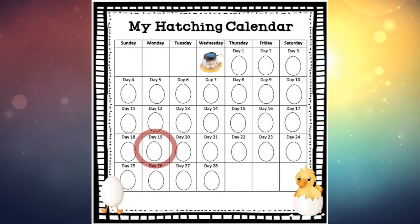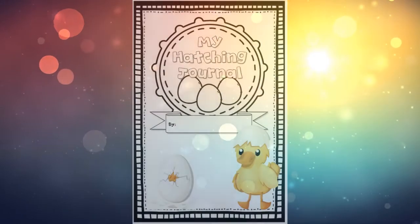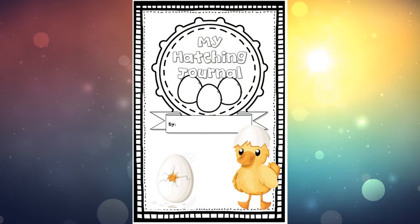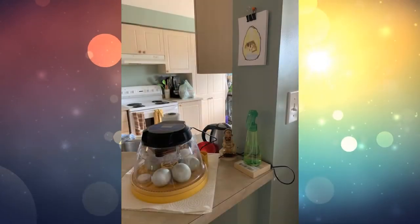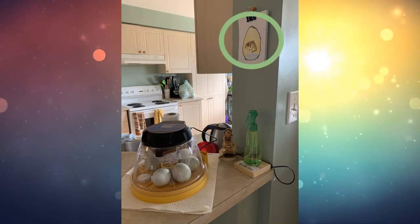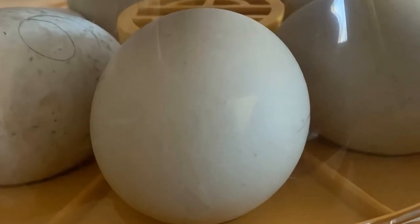Welcome back to day 19 on our hatching calendar. Today is Monday and there are not that many days left! Grab your hatching journal and find the page with day 19 at the top. Here's a little sneak peek of those duck eggs on the counter this morning — look at that ducky today!